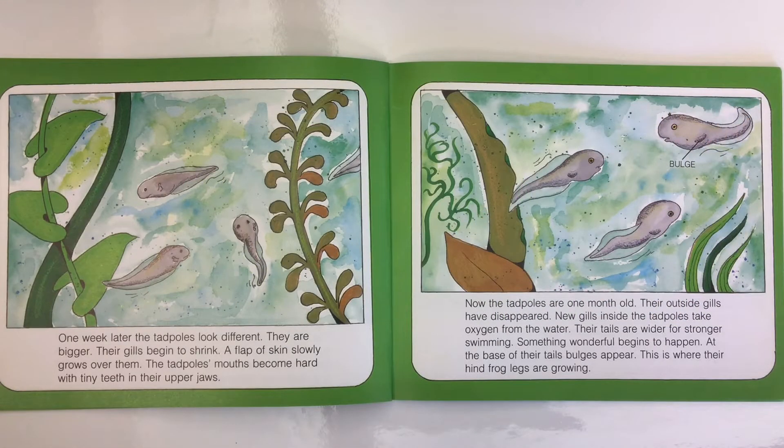One week later, the tadpoles look different. They are bigger. Their gills begin to shrink, and a flap of skin slowly grows over them. The tadpoles' mouths become hard with tiny teeth in their upper jaws.